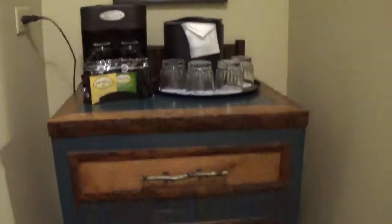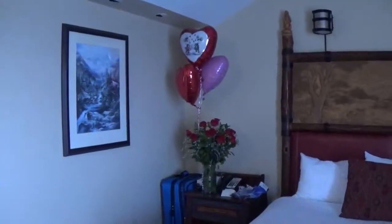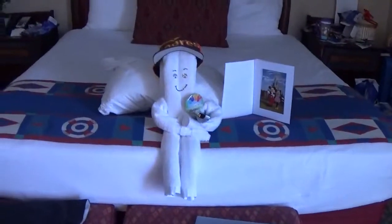Here is our room. We've got the fridge over here and a closet that's got some robes in it. Travis got me some very pretty flowers and some balloons, and they made a cute little animal.